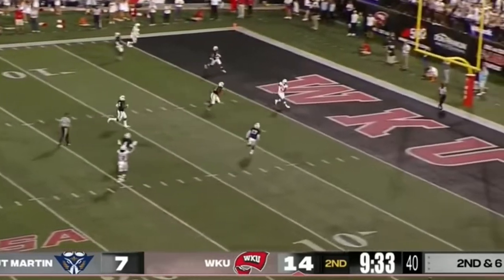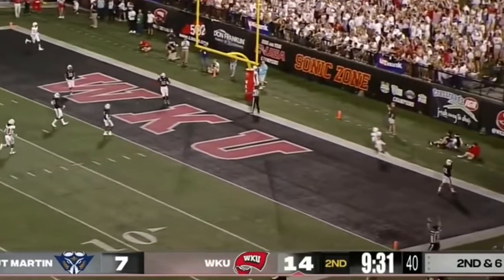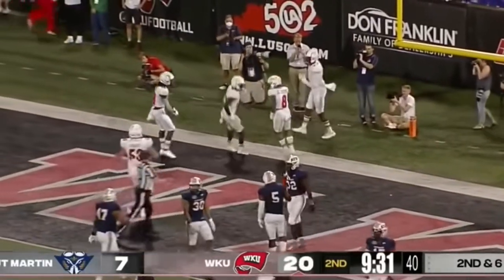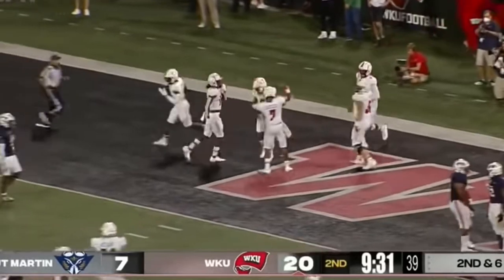Zappi looks left, wide open, caught, touchdown — Jareth Stearns. His first as a Hilltopper. 20-7.